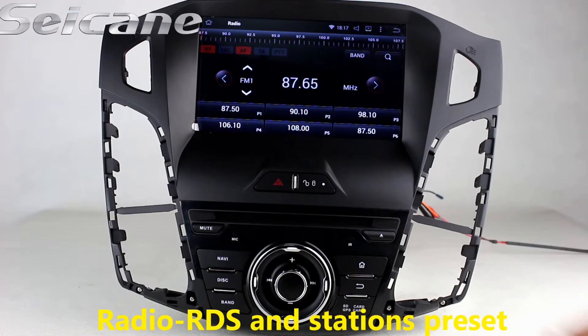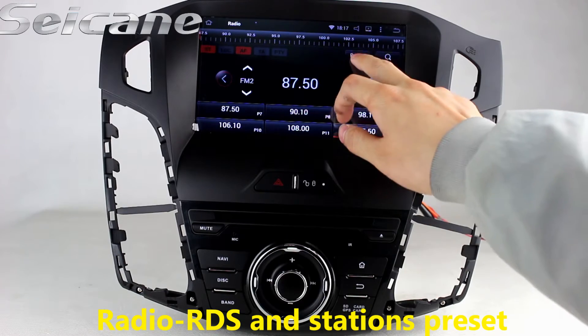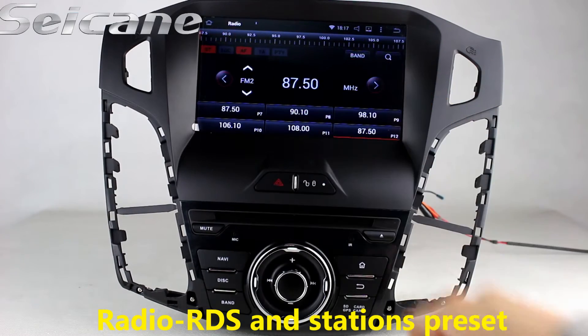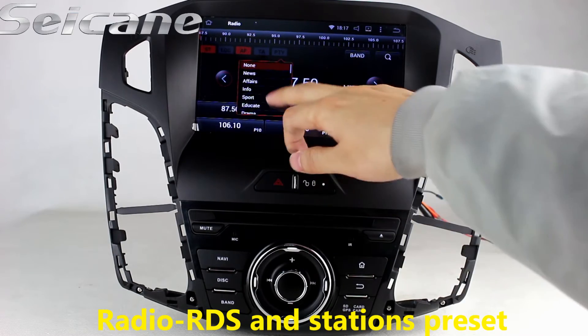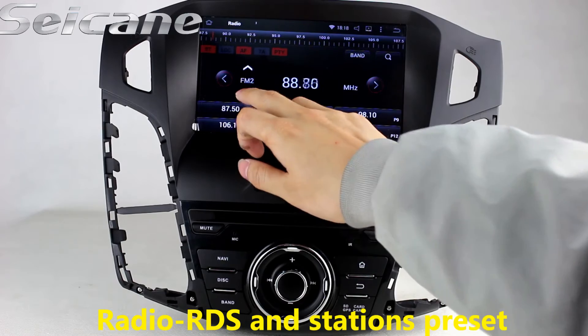You can listen to radio by selecting channels manually or automatically. It supports RDS, and you can select channels by program types. It supports bands AM and FM, and it has AF and TA functions.